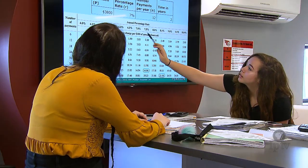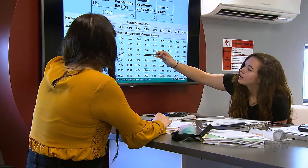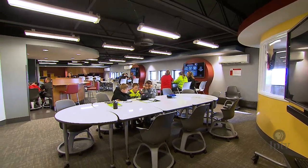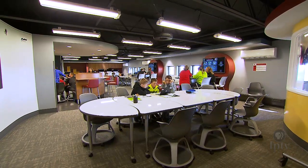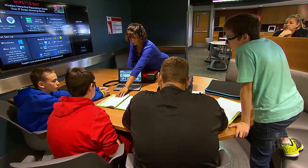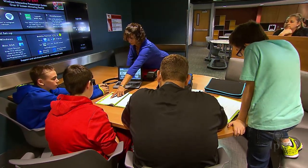We found that we're able to differentiate instruction in this space — a group that needs more time on a concept works at one table, while another group that needs to accelerate works elsewhere. The teacher has the ability to display different things depending on what students need. A lot of kids process by talking, and listening to other people think through problems and model their thinking is a powerful way to ignite learning in kids.